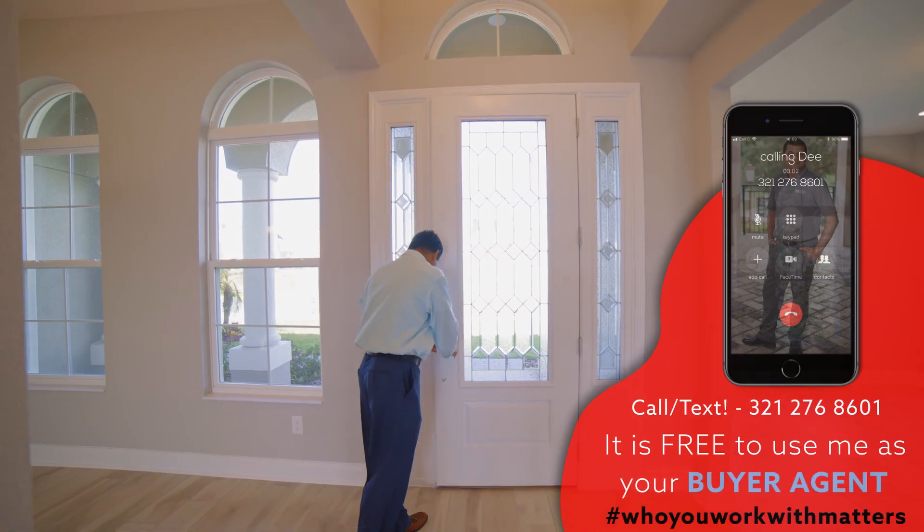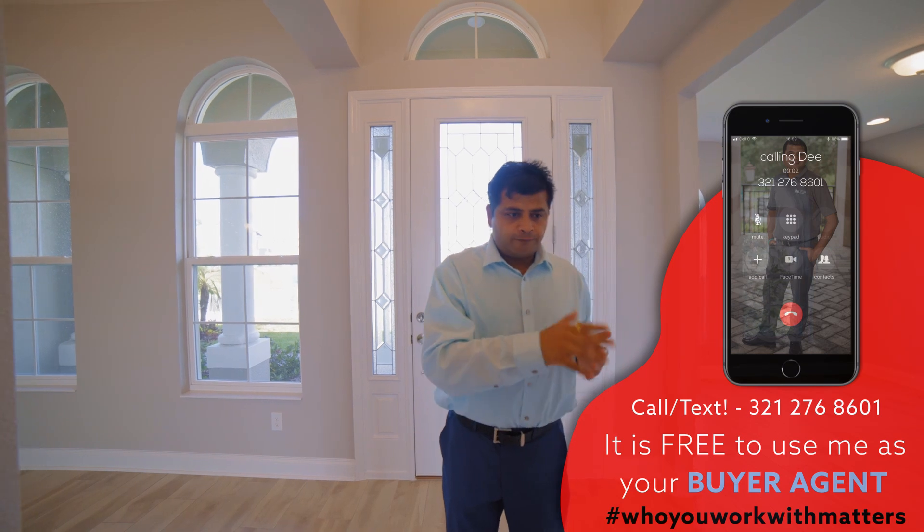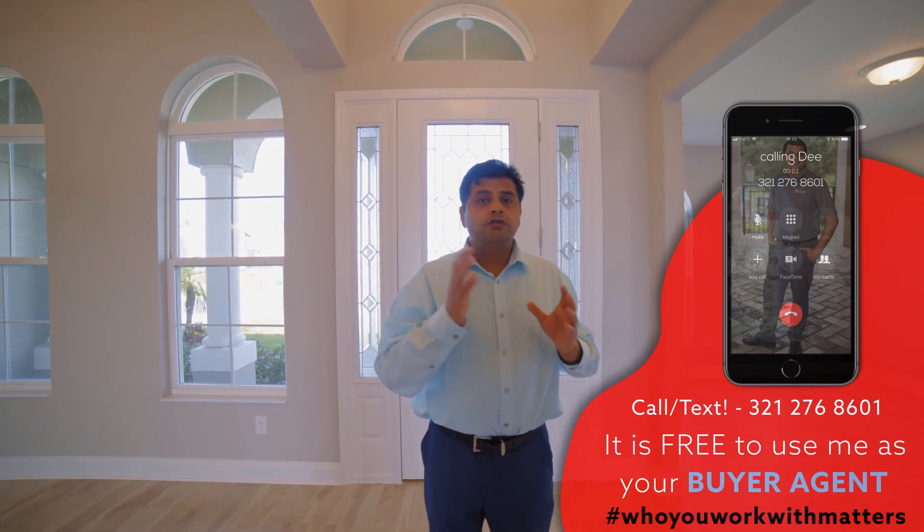Welcome home! Before I take you on the tour, let me tell you a little about this community. It's a four-bedroom, three-bathroom house sitting on a lake lot — no dock yet, but you can build one. It has over five acres of recreational area, a tot lot, and a lot to offer. Shopping and groceries are about five to ten minutes away, and it's 15 to 20 minutes to Disney.